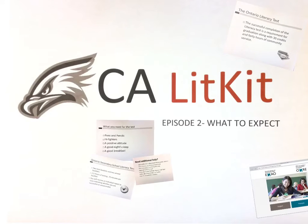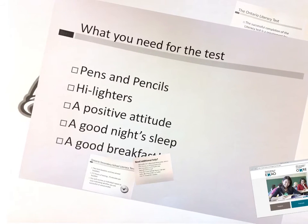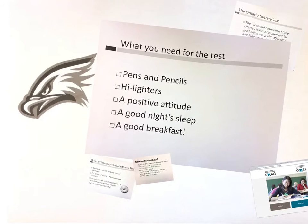How can we be more successful? Let's start with some basic things to bring with us. Pens and pencils to write the test on the day of. Also bring along a highlighter — that could be useful for any important information. A positive attitude — you can achieve, and that's something that will keep you focused.